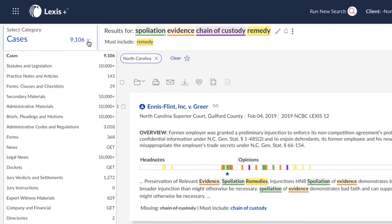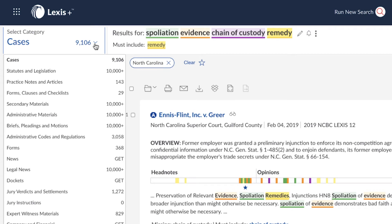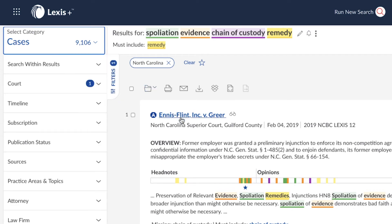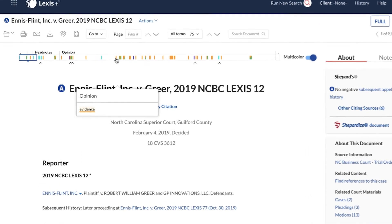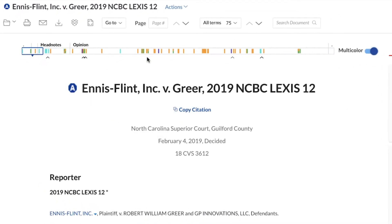Notice that you can access the results of your search from all categories. The search term maps and color coding are passed along to the full document, allowing for easy navigation to the most important parts of the document.